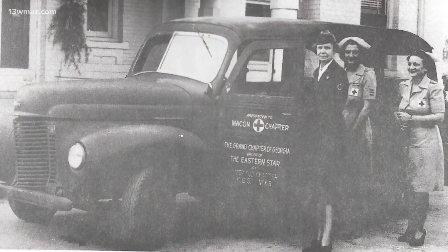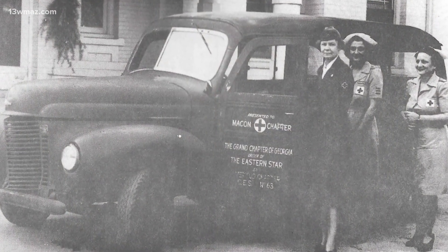We're looking right at the original fountain and it still has part of the original seahorse. In 1945, the Red Cross moved in on Holt Avenue. It was a staple in Macon — they helped people. They were a place, a beacon of light.